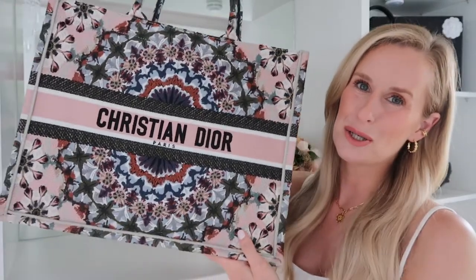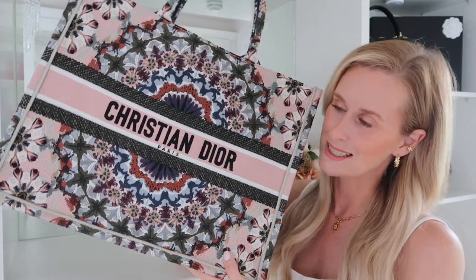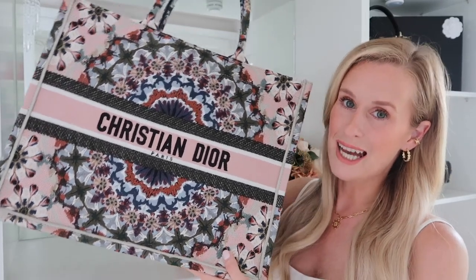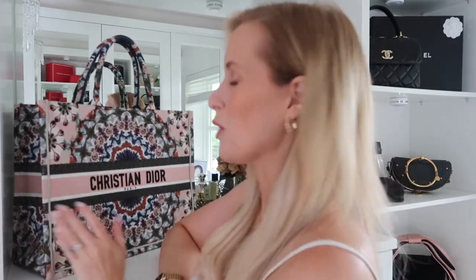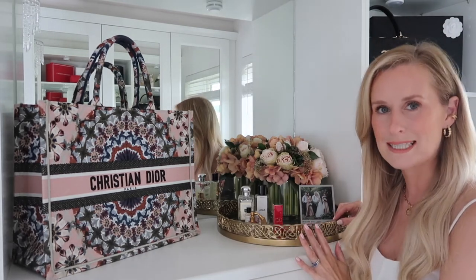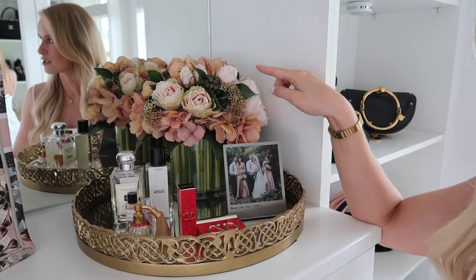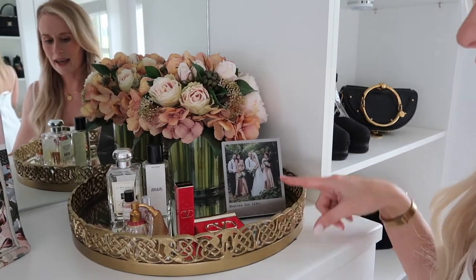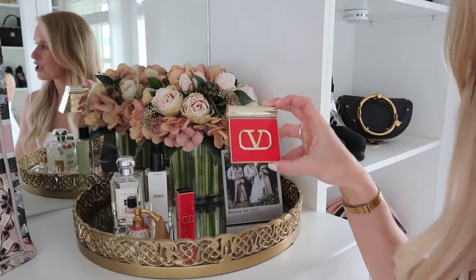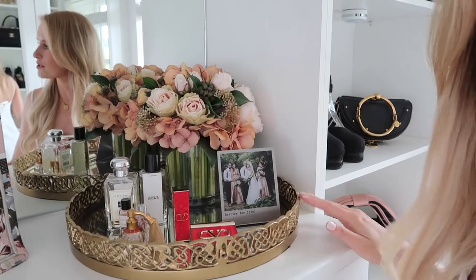Moving into the middle of the unit, I have my Christian Dior book tote — I adore this bag so much. I got it from a second-hand designer store in town, just lucky we drove past at the right time. It sits on there because it doesn't actually fit in any of the other sections. Then here I have my little tray display: a beautiful floral arrangement from Artifact Flowers, a picture from my wedding, a selection of perfumes, my Valentino blusher, and my Valentino lipstick — all on a beautiful mirror tray.